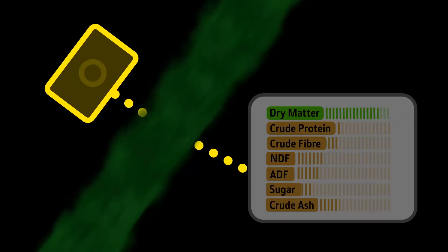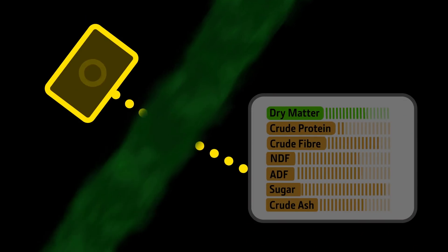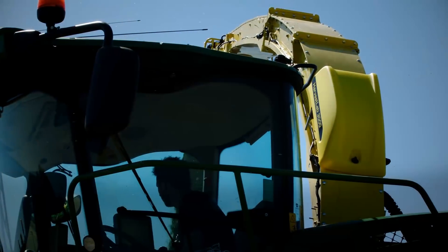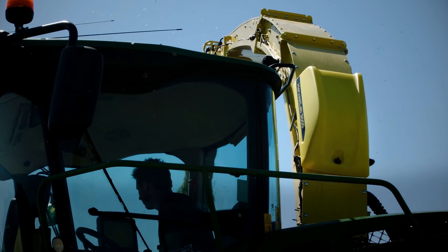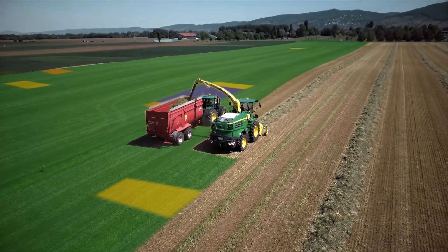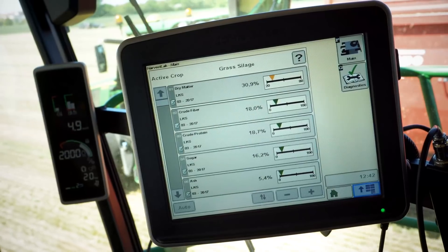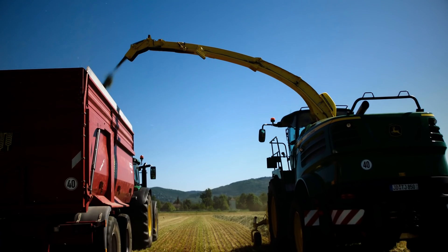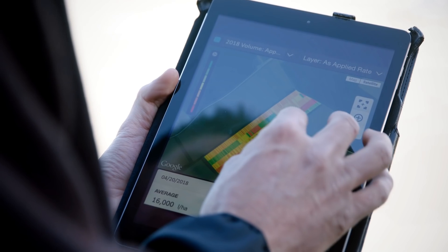So you can invoice or purchase harvested crop based on quality, not quantity. Harvest Lab 3000 also helps you prepare for even more success next year, making fact-based decisions on variety selection and crop nurturing with insights gained from site-specific documentation — all viewable in the John Deere Operations Center.